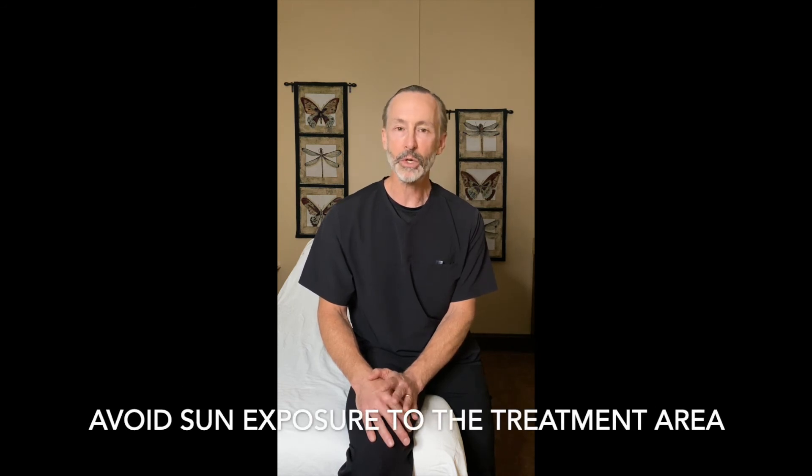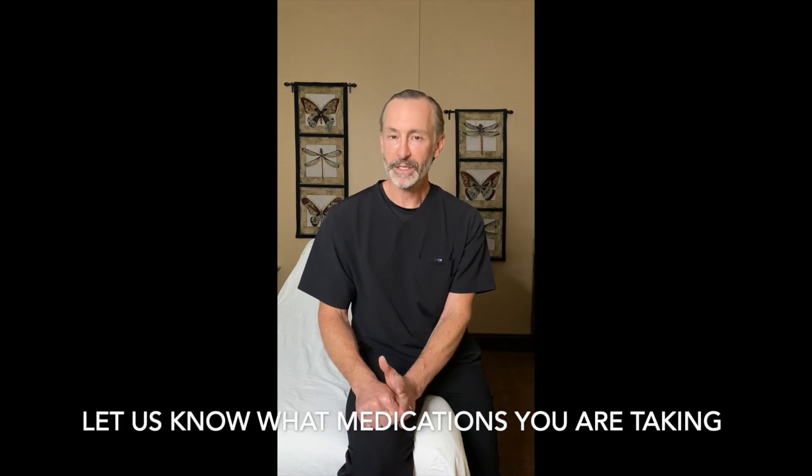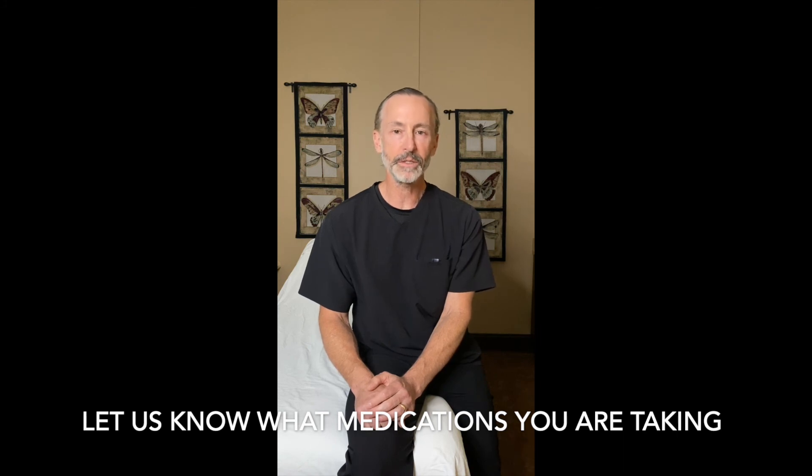We recommend no significant sun to the treatment area. When you come in, you'll get to meet with me to answer any other questions you might have or review your medications and allergies. There are some medications that make the skin more sensitive to the laser. If you are regularly taking a medication that's on this list, we will do test spots on your first visit and then have you return in two weeks to evaluate whether there's been any pigment changes to the skin. If there haven't been, then at that point we can commence with treating.